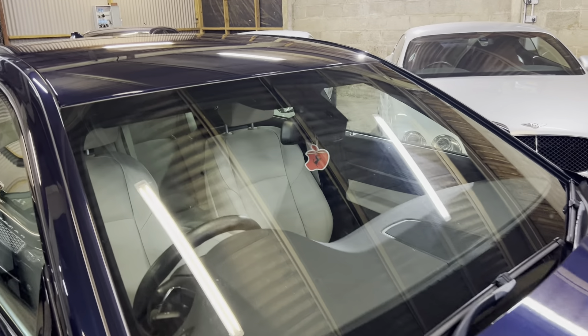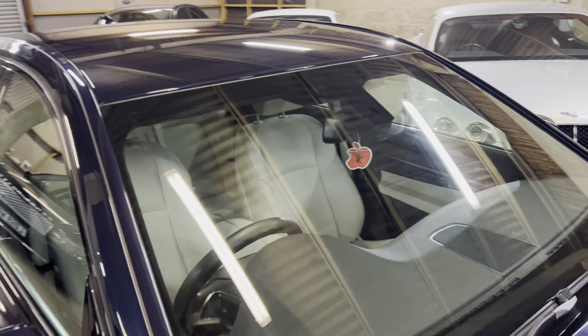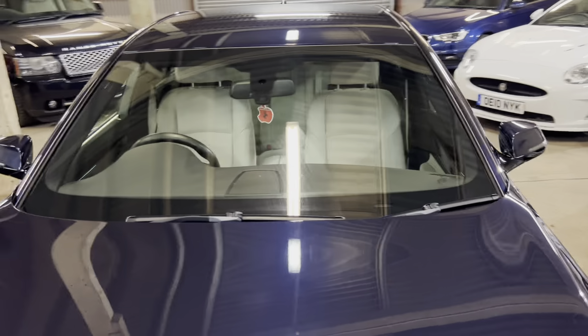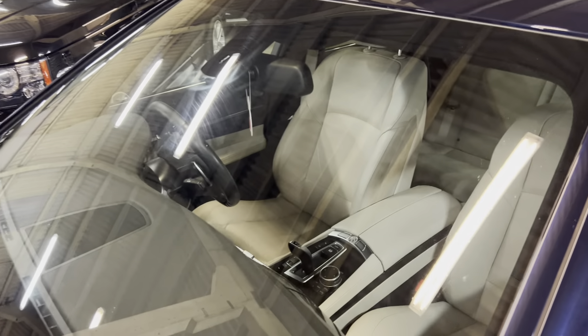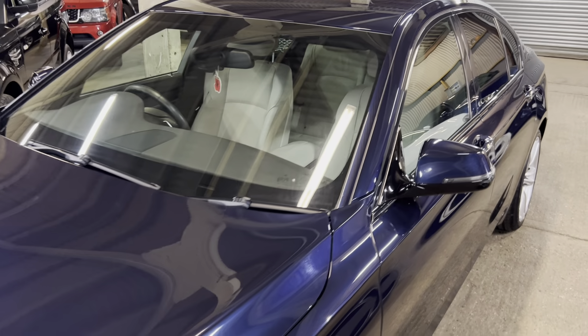So if we start on the windscreen - there's quite a lot of glare in the warehouse with the floodlights, so it's hard to see, but very clean on the windscreen. No issues at all. You've got the sensors up there in the middle, but no chips or cracks at all. Nothing that's going to mean it needs replacing or be an MOT issue. Still got the BMW badge, so it's probably an original screen, looking really, really good.